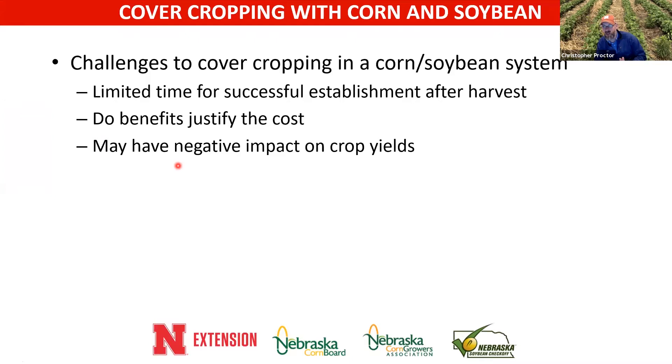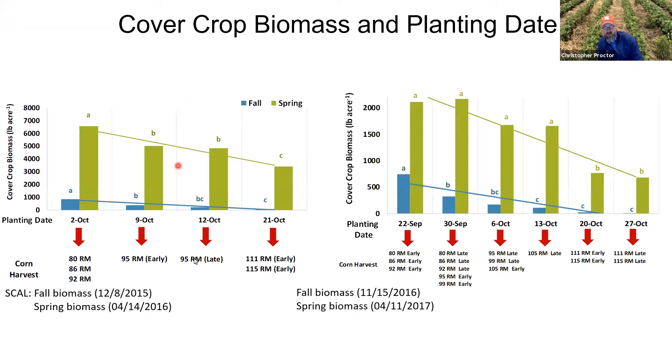We know that if we're going to see these benefits, we really want to generate biomass. Planting date has a big effect on cover crop biomass. This study over two different years looked at different planting dates, and if you measure biomass in the spring, the earlier you plant the more biomass you generate. In south-central Nebraska, around mid-October you see a drop in cover crop biomass, so planting earlier in October generally gives you more biomass.